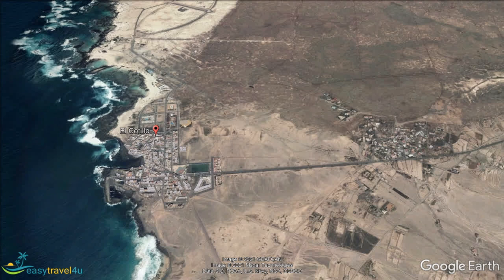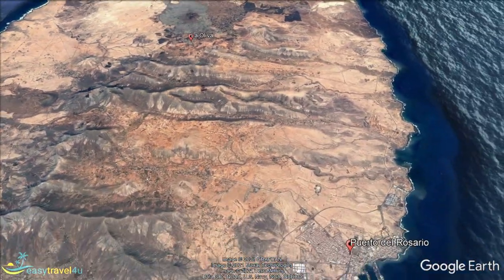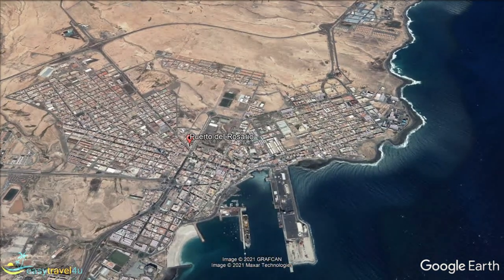The capital of Fuerteventura only took that status in 1860 from Antigua. It was known as Puerto de Cabras — Port of Goats — when the capital was Betancuria. Fishing was the main activity, and there was the added benefit of a sheltered harbour.